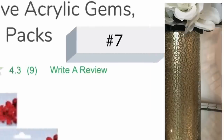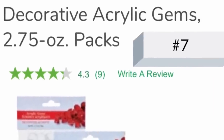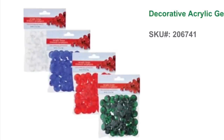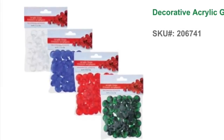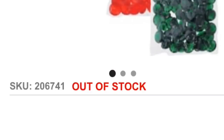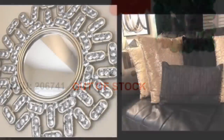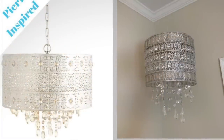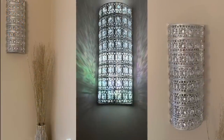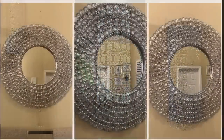Number seven: acrylic gems. The decorative acrylic gems are definitely one of my favorites — you've seen me use them in some of my most popular wall mirror projects. Some stores carry these all year round, but most will have them stocked during the holiday season. I saw them restocked in three of my stores just yesterday, so if you've been on the hunt for these, be on the lookout.